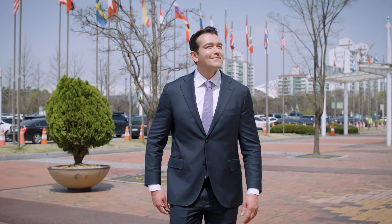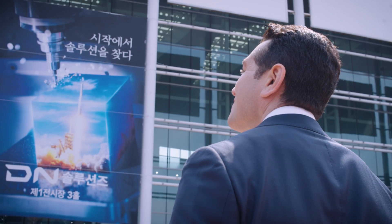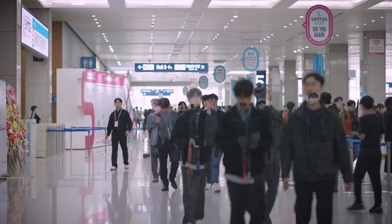Hello, welcome to the DN Solutions booth at Symptos 2024. Today is the third day of the event. Let's take a look at six highlights from the booth.